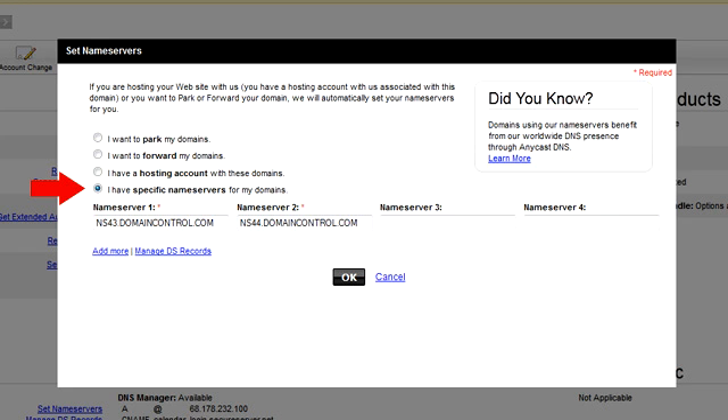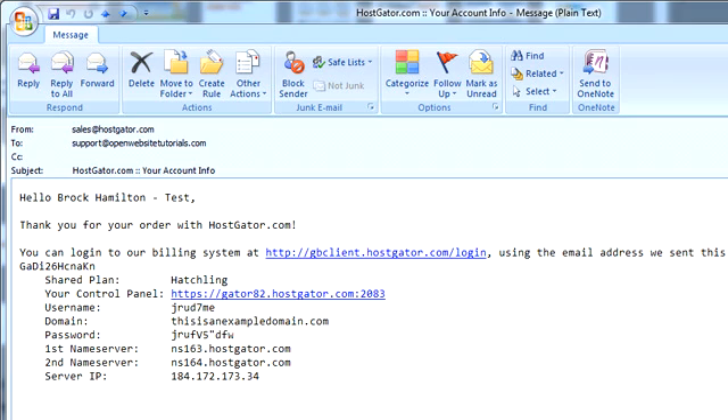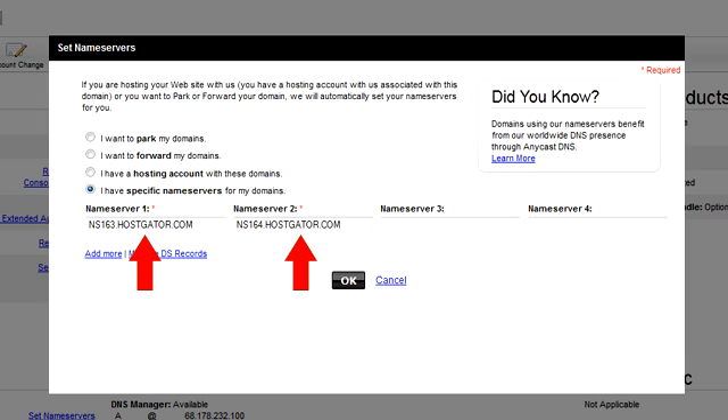You'll now see the Set Name Servers page open up. First, click on the option that says 'I have specific name servers for my domains.' Next, open up the welcome email you've received from HostGator. Scan the email until you see the section that tells you what your web host account name servers are. There are going to be two name servers — NS1 and NS2, which stands for name server one and name server two. Copy and paste each name server from the HostGator email into the GoDaddy Set Name Servers page. Make sure there are no extra spaces at the beginning or end, or they might not work. It should look like the one in this video — only your name server numbers will be slightly different from mine. Once you've entered both name servers, click the OK button.